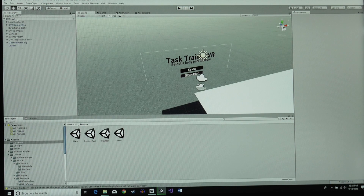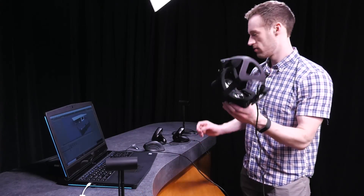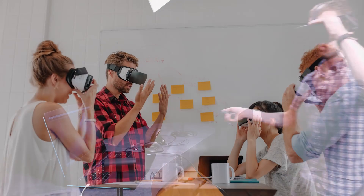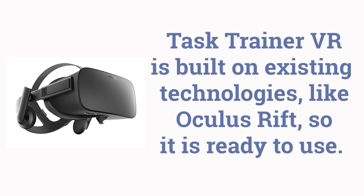Task Trainer VR Simulation provides a proof-of-concept platform that has tremendous potential. Ethan Birch, a simulation fellow at the Durham VA, worked with Dr. Sykiewicz to develop the concept using his background in game design and existing technologies like the Oculus to create the application.